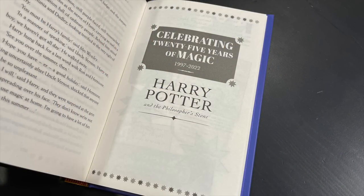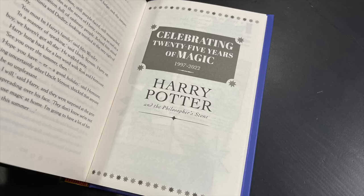Now we're in the back of the book where it says celebrating 25 years of magic, 1997 to 2022, Harry Potter and the Philosopher's Stone. It was in 1990 during a delayed train journey from Manchester to London that J.K. Rowling first had the idea for Harry Potter, the black-haired, bespectacled boy who didn't know yet he was a great wizard. The unassuming hero met an enthusiastic response and would go on to carve a wizard-shaped place in literary history. Ain't that the truth?